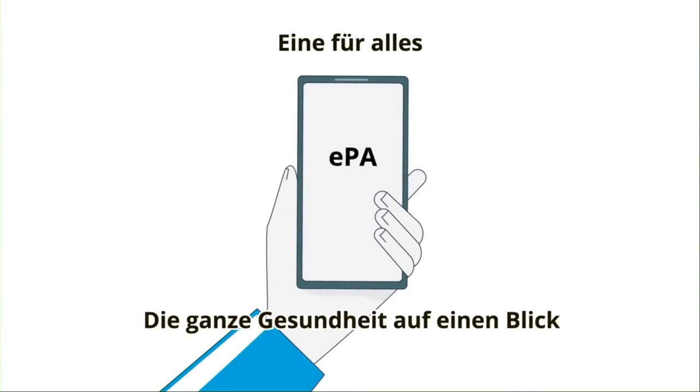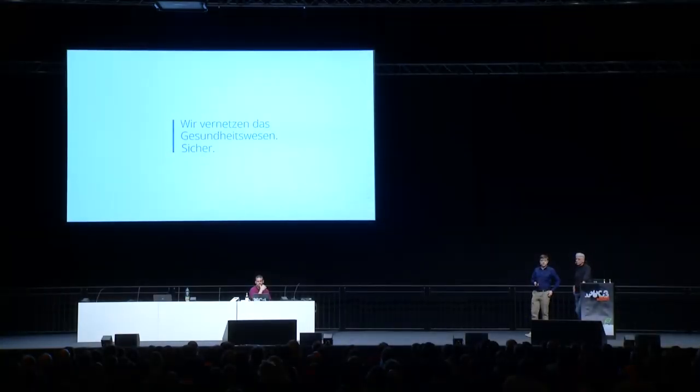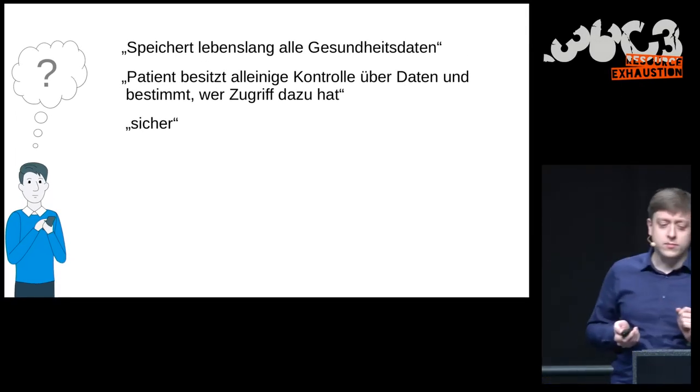The electronic patient file from the 1st of January 2020 is brought by Gematik, the company behind it. This is not yet another app or patient file, but the electronic patient file required by social legislation, to be provided to everyone for the whole life for storing health data. This raises questions: storing X-ray images, doctors' letters, laboratory results — all administered in this file — and the patient is supposed to have sovereign, exclusive control over who has access, so it has to be secure.